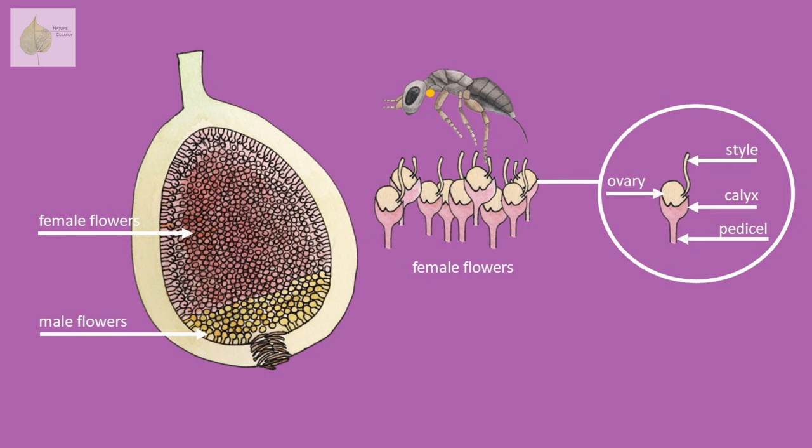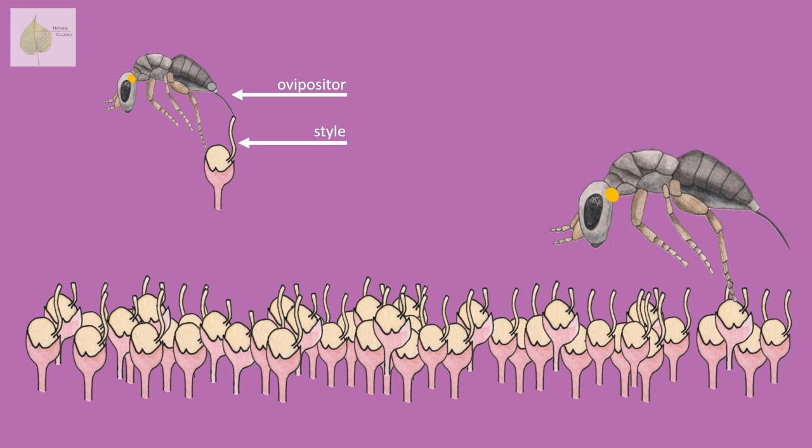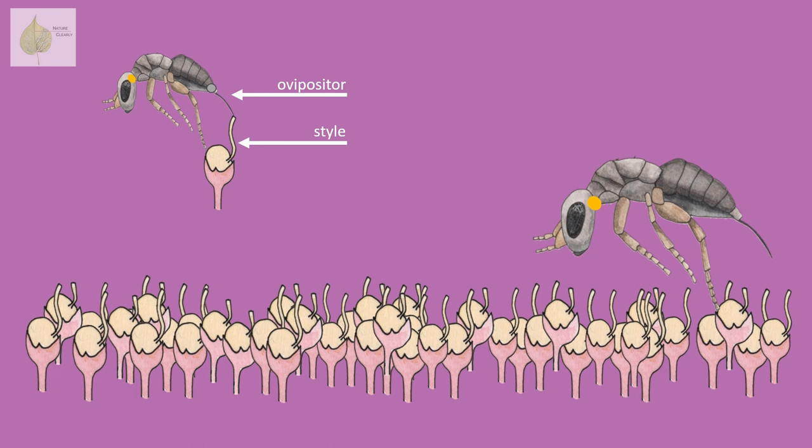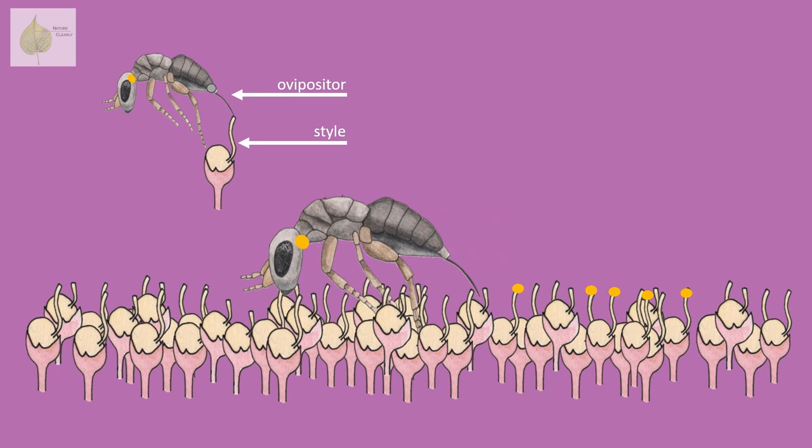Once the female wasp is successfully inside the syconium, her main task is to lay eggs. She lays her eggs in the ovaries of the female flowers, which provide a food source for the developing larvae. The wasp crawls over the female flowers, and at each flower she inserts her ovipositor into a style, releasing an egg into the ovary. While doing so, she also releases the pollen she carries on her body — often stored in a pocket on her thorax — depositing it on the stigmas. If you're wondering where she got the pollen, hold that thought — we'll get back to it in just a minute.